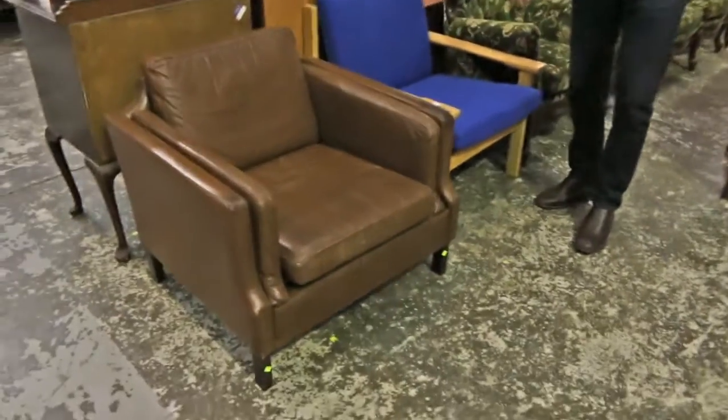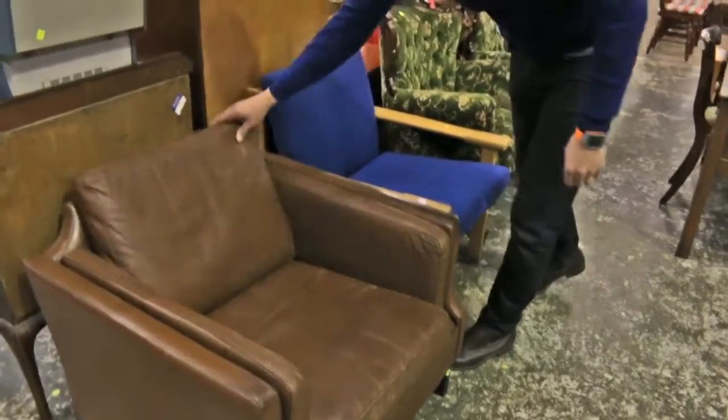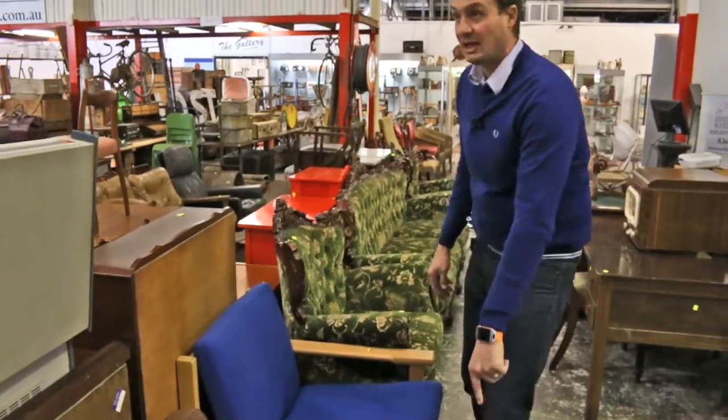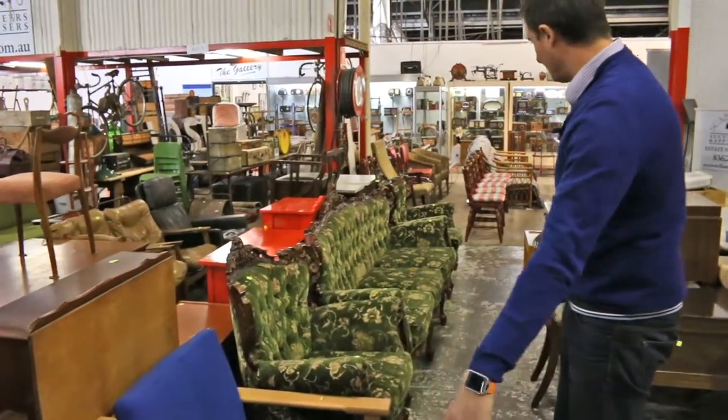Nice piece of Danish leather. This one is in quite good condition. It does need a bit of help on the side here, a bit of a clean over, but a good comfortable piece.